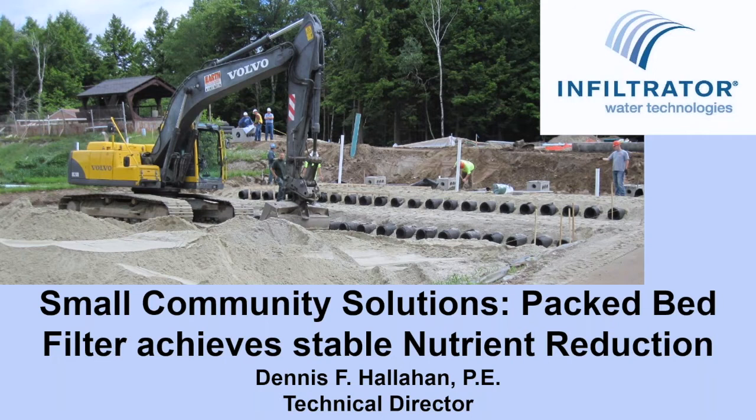This project caught my eye and I thought it would be good to share. There are not many projects we deal with that have long-term data. With this project, we have almost eight years of data collection. A packed bed filter, of course, is just another name for a sand filter. This project has one, but with some unique differences which we will review.